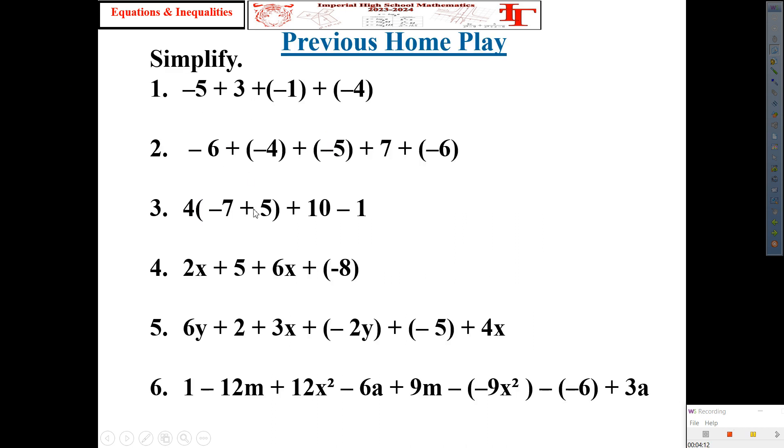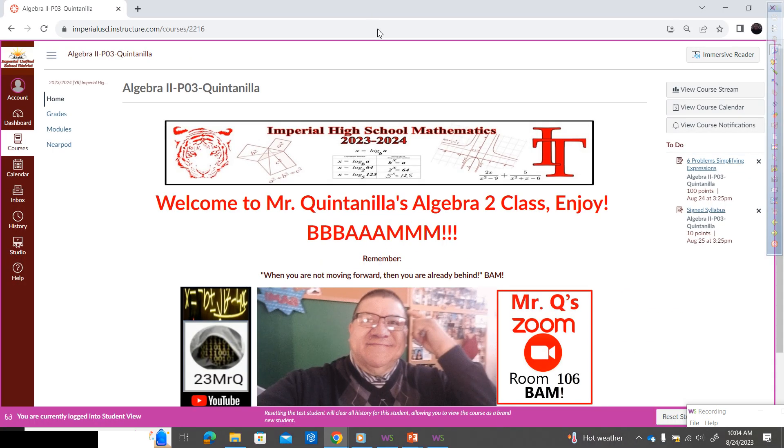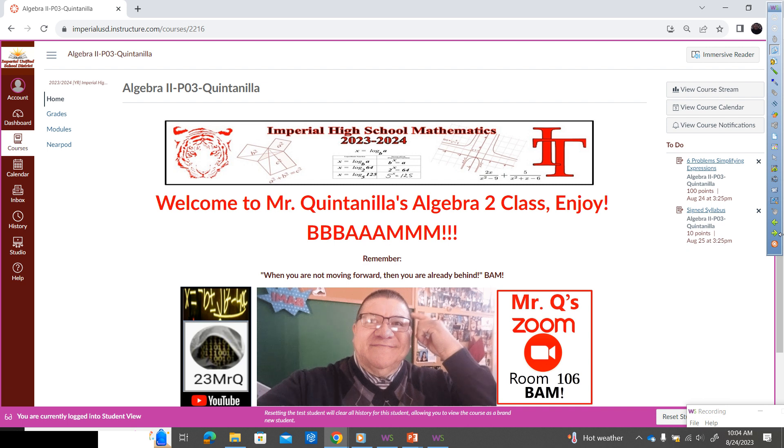So last night's home play is this one. I'm not going to have you go over it with your neighbor, but I am going to have you turn it in. Let me show you what to do. Get your Chromebooks in front of you, please. You go in there for our class — this is what you're going to see.